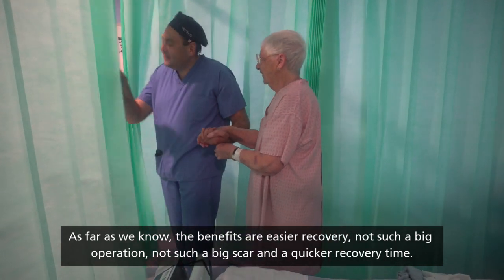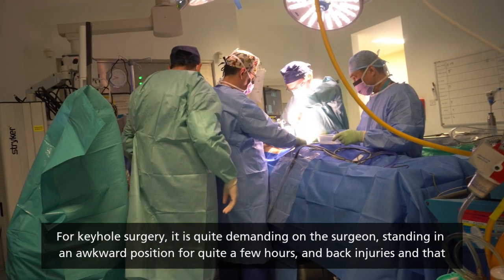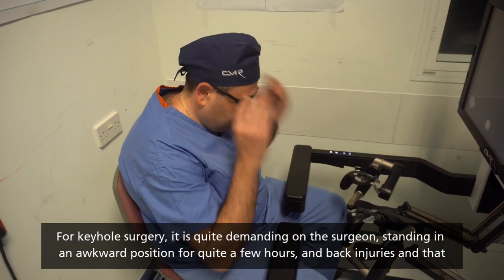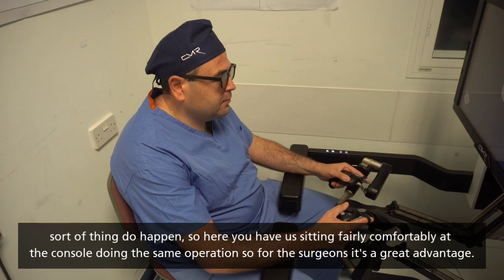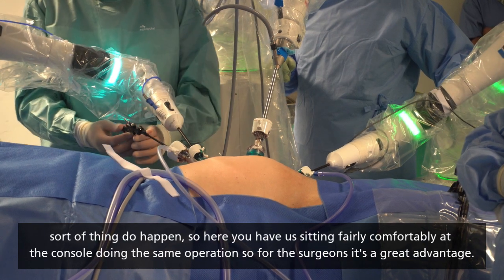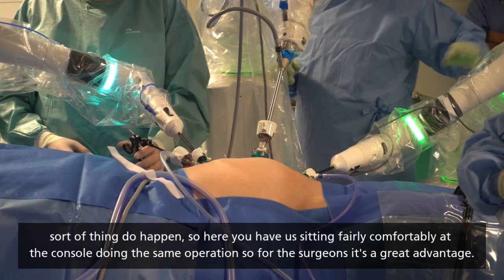The benefits include easier recovery, not as big an operation, not as big a scar, and quicker recovery time. For keyhole surgery, it is quite demanding on the surgeon — standing in an awkward position for quite a few hours, and back injuries do happen. Here, you are sitting fairly comfortably at the console doing the same operation, so for surgeons it's a great advantage.